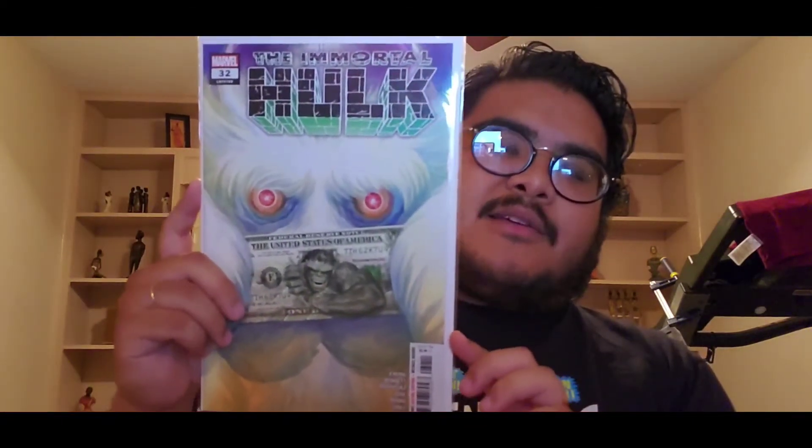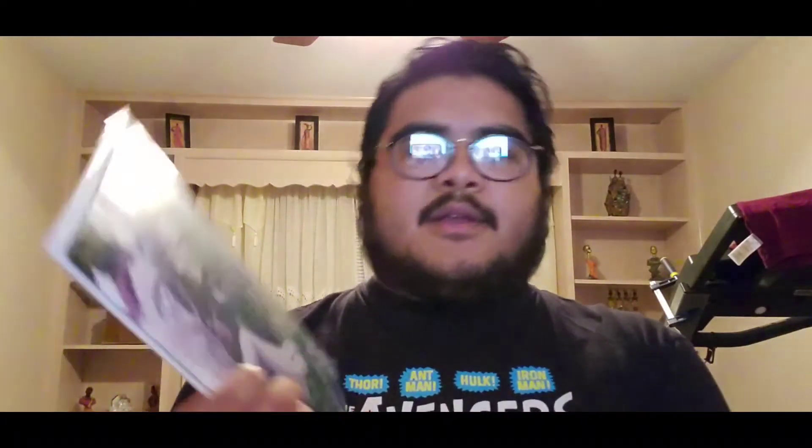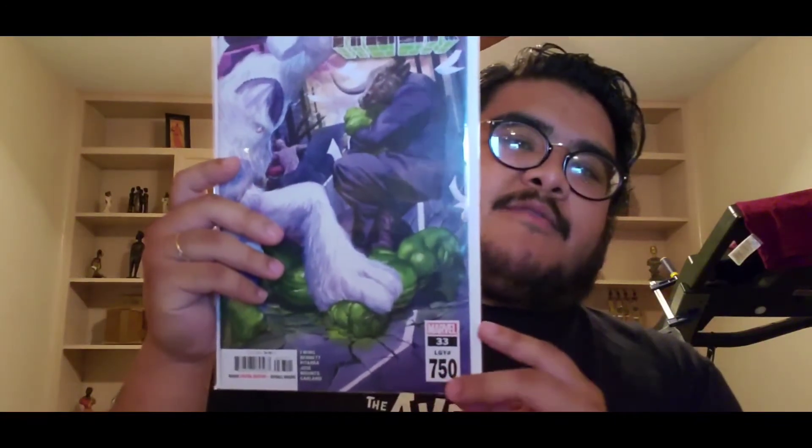Got the Hulk and a dollar bill — dollar dollar bill, y'all. Next we have Immortal Hulk thirty-three, which is also the legacy issue number 750.